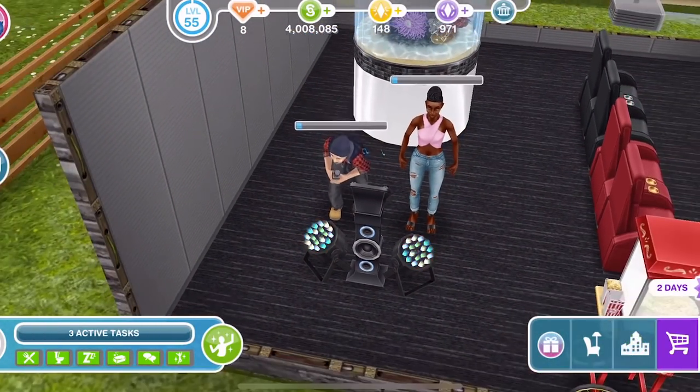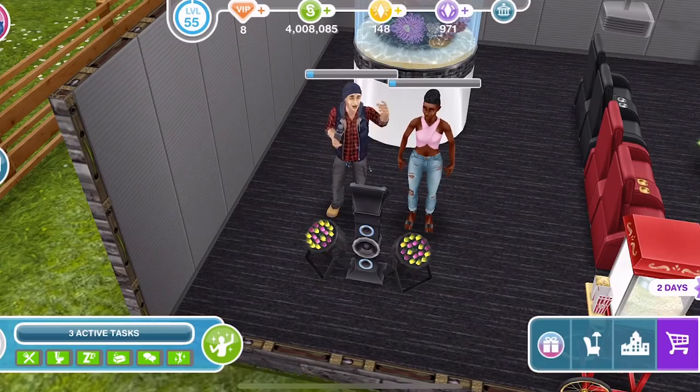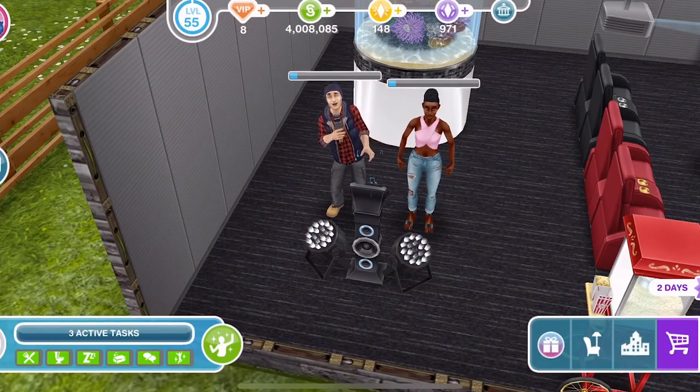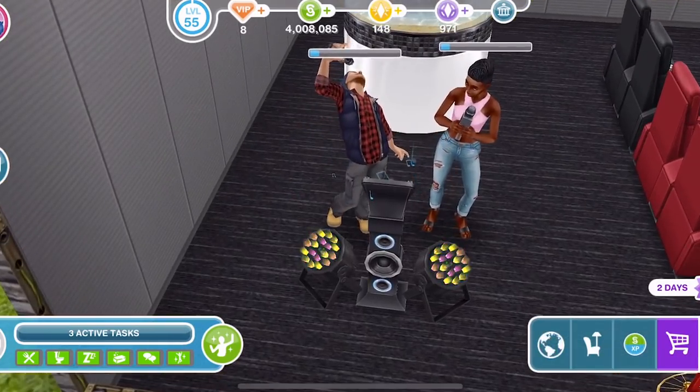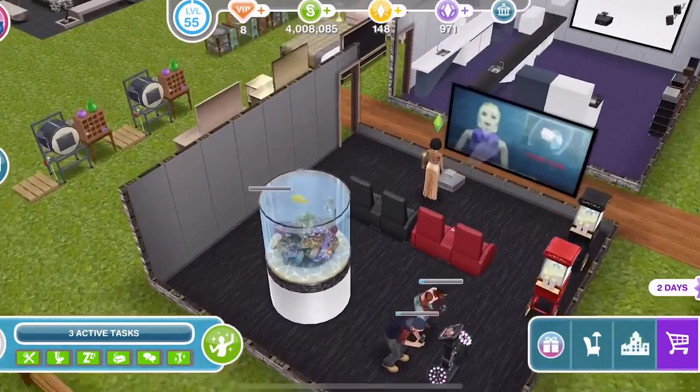Is she going to join in or just stand there? Maybe it's a duet and it's not her turn yet. Oh, here we go — it's her turn now. So there we go, there's the karaoke machine.